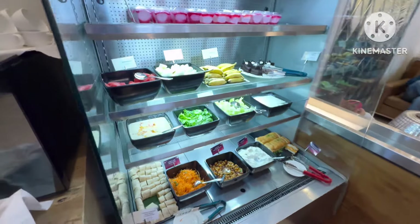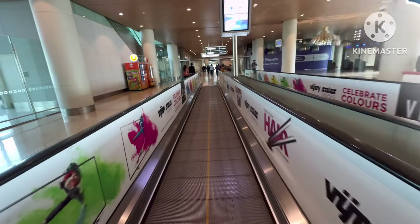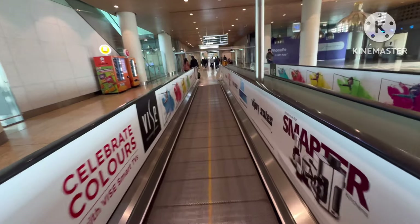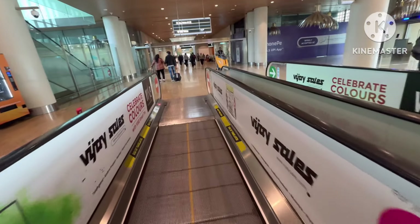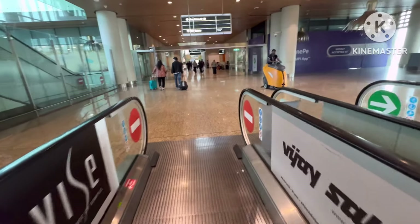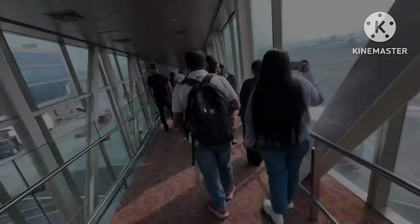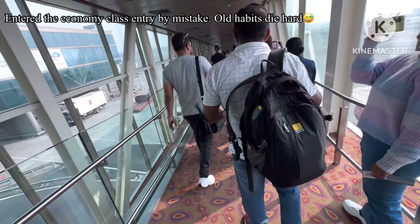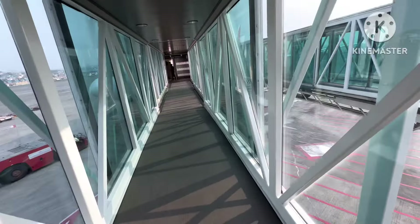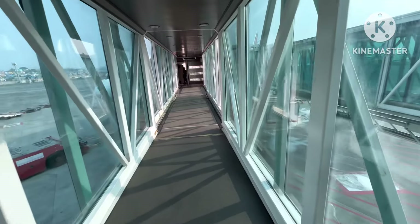I think we're all set, so let's go for boarding. Let me show you this newly refurbished flight. The business class finally gets its own entry.